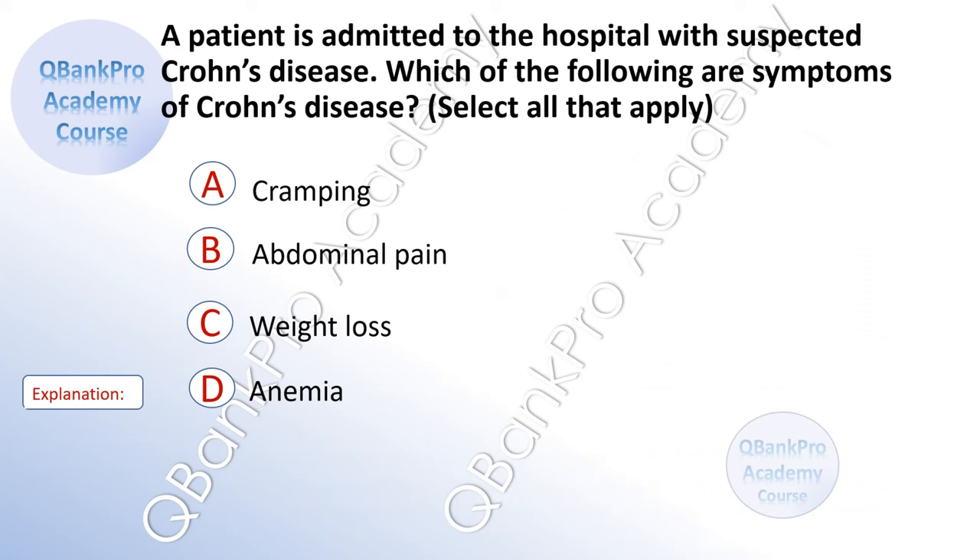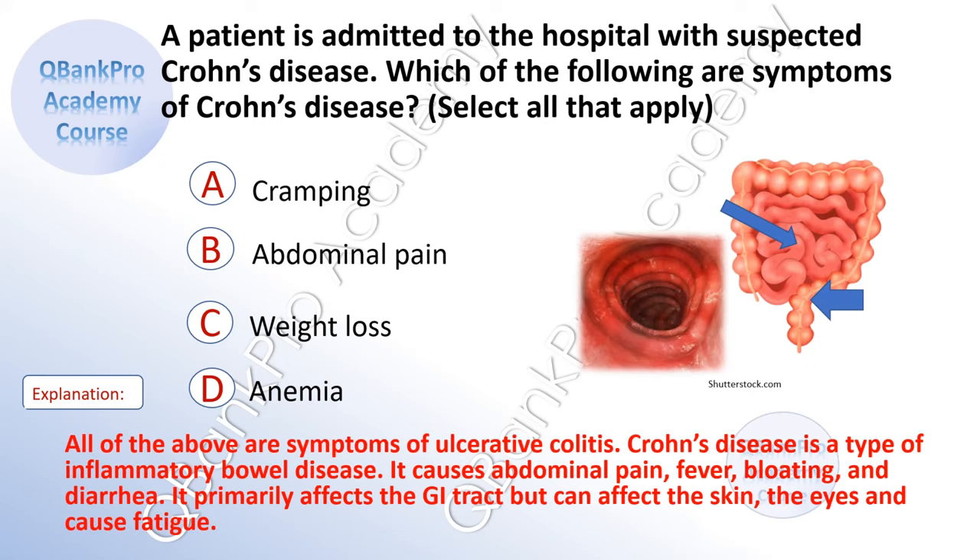A patient is admitted to the hospital with suspected Crohn's disease. Which of the following are symptoms of Crohn's disease? Select all that apply. A. Cramping. B. Abdominal pain. C. Weight loss. D. Anemia. The correct answer is A. Cramping. B. Abdominal pain. C. Weight loss. D. Anemia. Explanation: All of the above are symptoms. Crohn's disease is a type of inflammatory bowel disease. It causes abdominal pain, fever, bloating, and diarrhea. It primarily affects the GI tract but can affect the skin, eyes, and cause fatigue.